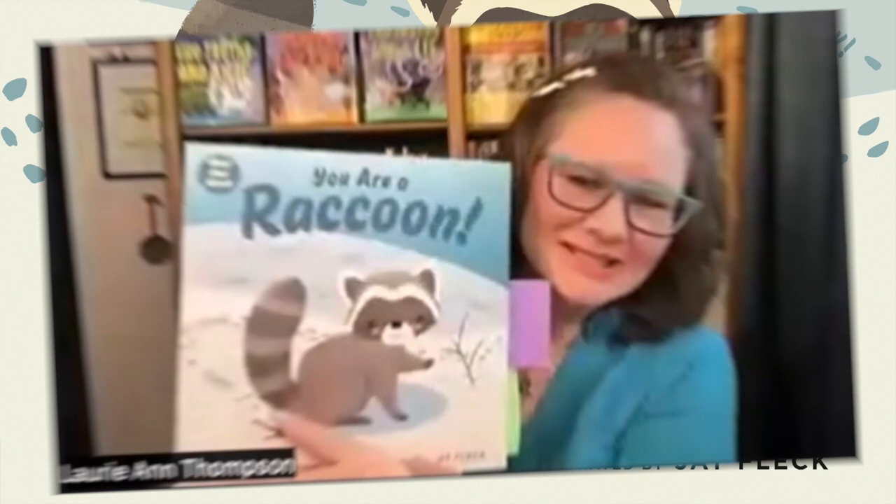This is You Are a Raccoon, and it's the second book in the Meet Your World series. I talked about why I chose to do the second person point of view, which is to pull in the young readers and make the facts feel more immediate and engaging.